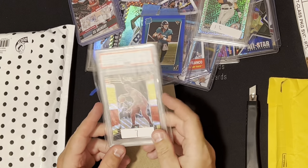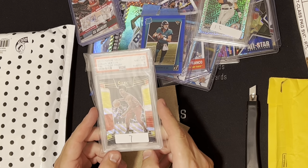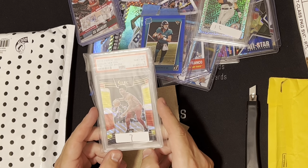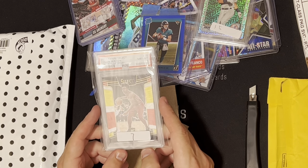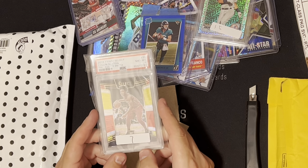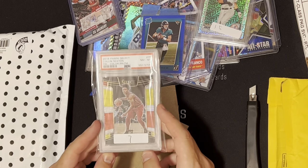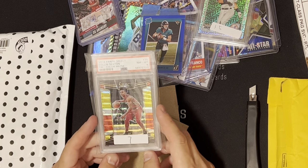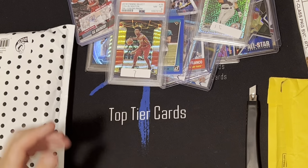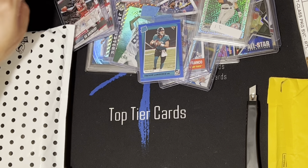Got this on a WhatNot from KK Sports Cards — Colin Sexton tricolor prism Select, just the base Select, PSA 8. I think I paid $10 for this for a tricolor prism. Couldn't beat it, so $4 shipping whatever it was — easy snag.